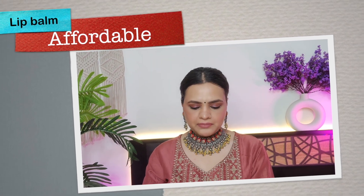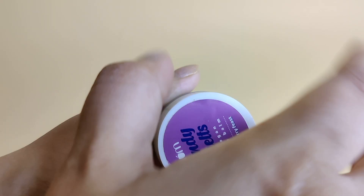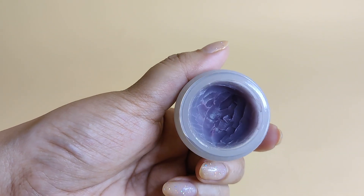For the affordable lip balm, this is Plum Candy Melt. It is a vegan lip balm. It is dense but not heavy. It is very good for dry lips — it really helps keep lips from drying out.